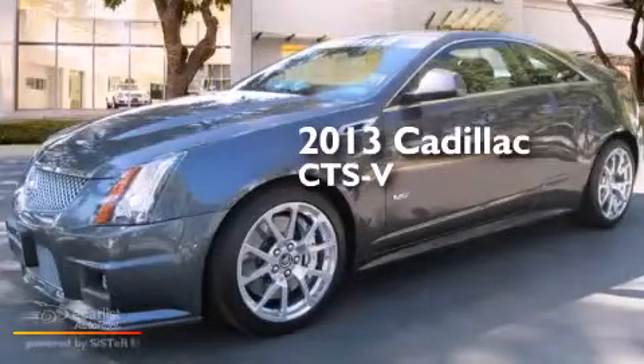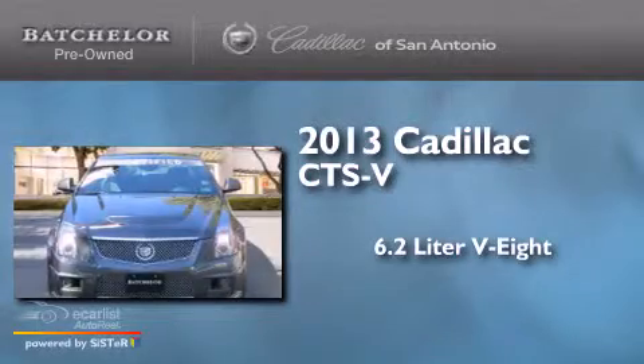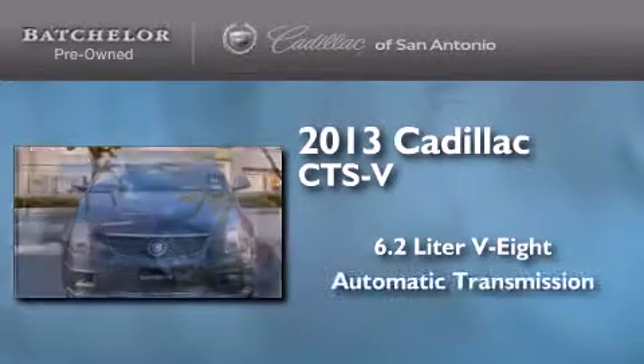This is a 2013 Cadillac CTS-V. It features a 6.2-liter, 8-cylinder engine and an automatic transmission.